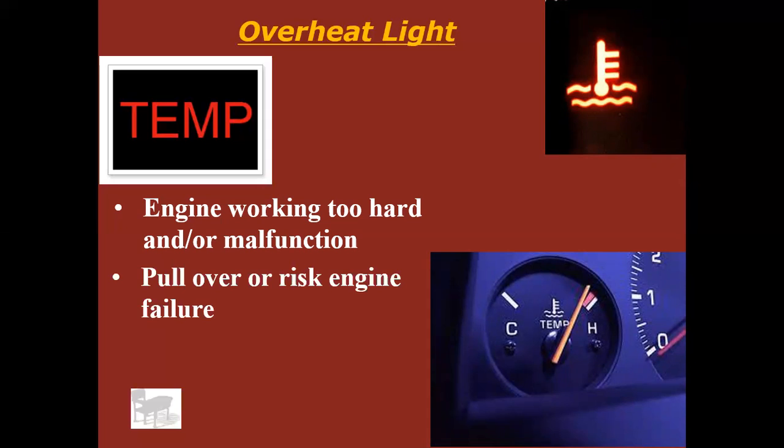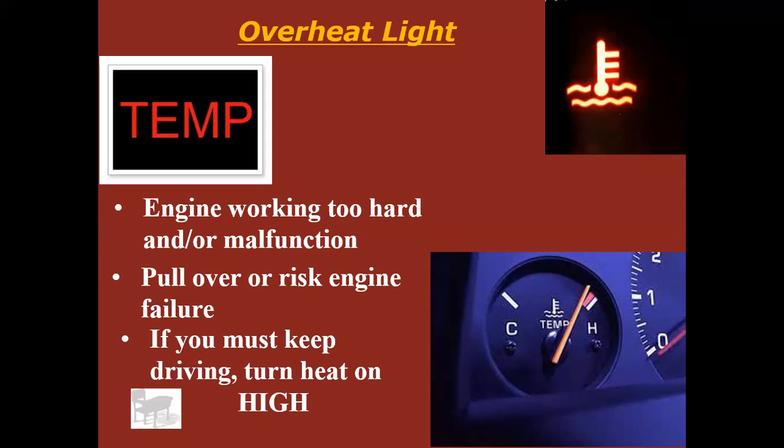What you can do in the moment: turn your heat on high. If you turn your heat on high, that pulls heat away from the radiator and puts it into the cabin of the vehicle. It'll be annoying, especially if it's 95 degrees, but it makes a big difference. I've done that several times — including with my wife's Explorer about two years ago when the radiator fan clutch went out. We were in downtown Indianapolis in 3 PM traffic in 95-degree heat, and turning the heat on knocked the temperature down by about 35 to 40 degrees.